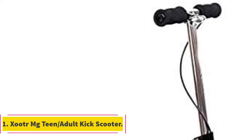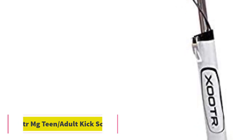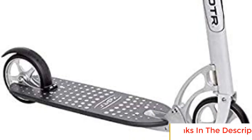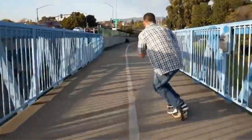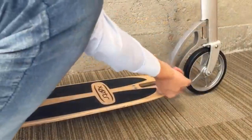Number 1: Zutram G Teen/Adult Kick Scooter. The Zutram G Teen/Adult Kick Scooter is a remarkable scooter designed to cater to both teenagers and adults. Its key features include a cast aluminum frame and a unique design that can support an impressive weight capacity of over 800 pounds, making it suitable for a wide range of riders.